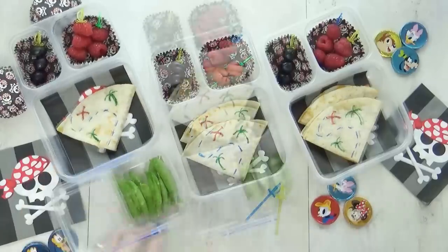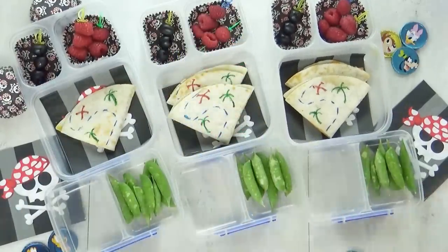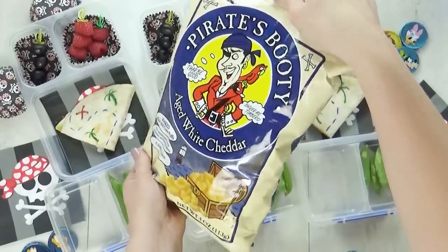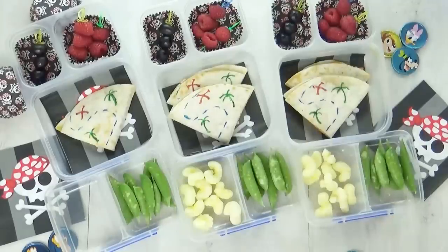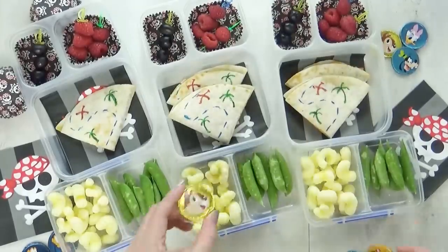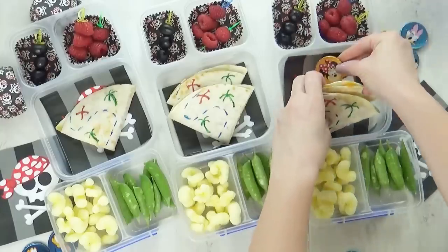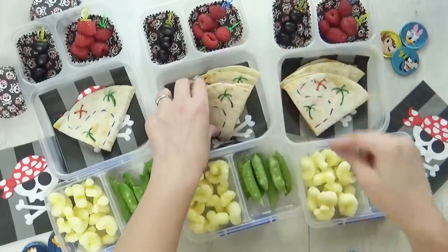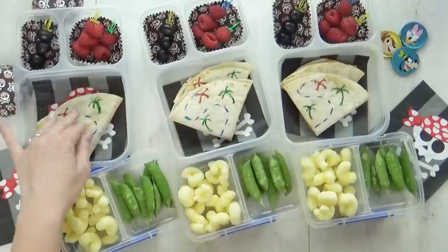For the vegetable today, I'm going to use up the rest of the sugar snap peas. And of course, it wouldn't be a pirate-themed lunch without some pirate booty — this is a white popcorn-type snack. Let me know in the comments down below if you've ever tried it. And lastly, I'm going to add some buried treasure to our lunch. I have these chocolate coins that I got from Disneyland, and I'm going to tuck them underneath the quesadillas. The kids don't know they're there — I think they're going to love the surprise.